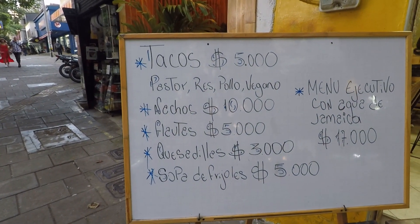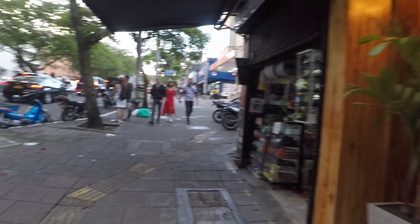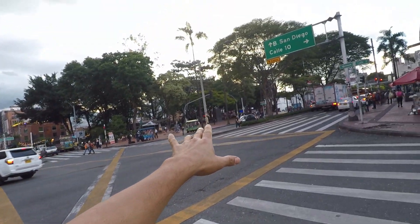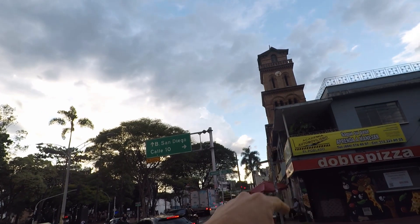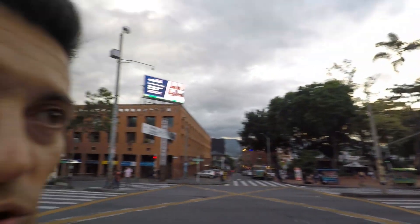This is Poblado, where a lot of foreigners come — especially near the Geras Park area, maybe five blocks away. Poblado Park is where locals aged 20 to 35 like to hang out, right across from the San José church. This is just showing you what it's like over here. Let's go up towards Geras Park.